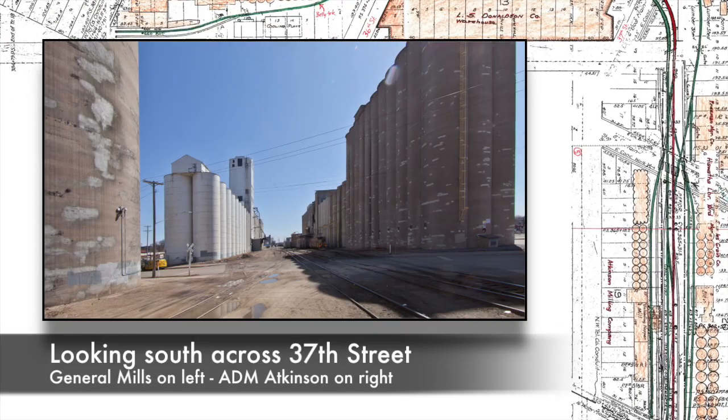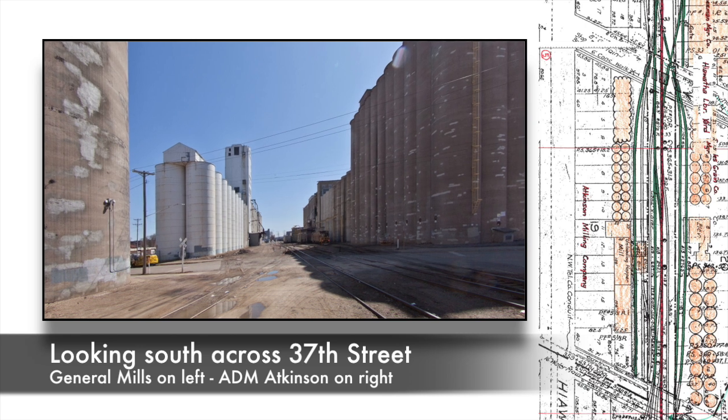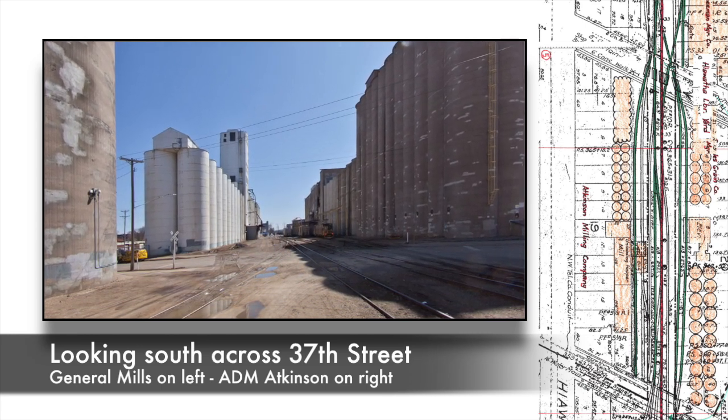I'm going to work on the south end today. We are looking across 37th Street heading south — General Mills on the left, ADM Atkinson on the right. We're going to take a look at wrapping up the bench work as well as some of the wiring and electrical.